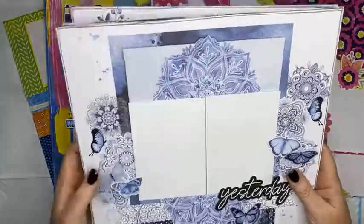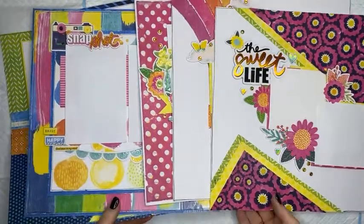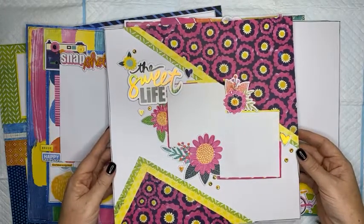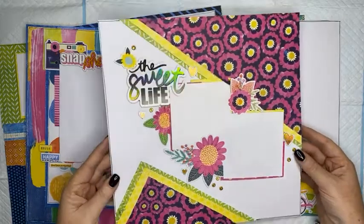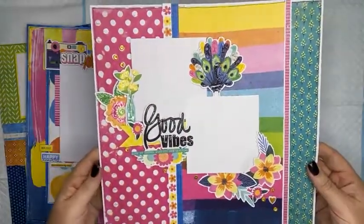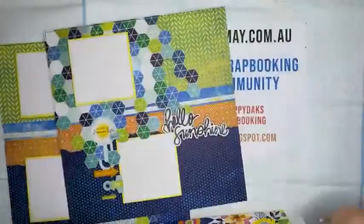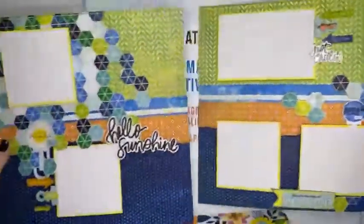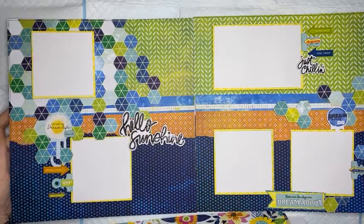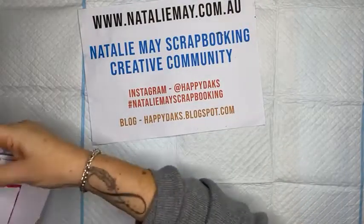You'll find that online. Secondly, this is the Epic Suite Life kit using the Vicky Booten papers that have just been released as well. This was super fun to make — I loved making this kit. It's five layouts and a double page, I think it's a $68 kit, and you get a ton of leftovers in this kit as well. You can find those online at nataliemay.com.au under the kits section.